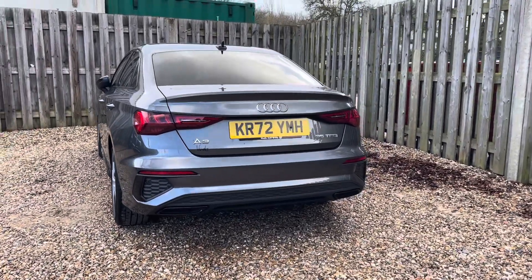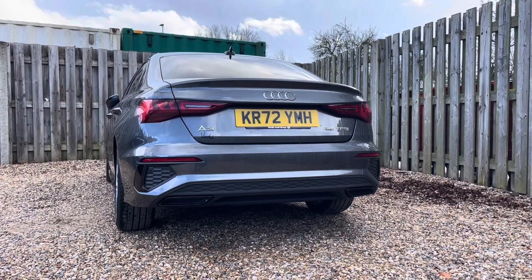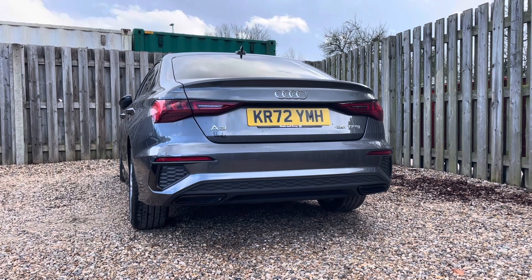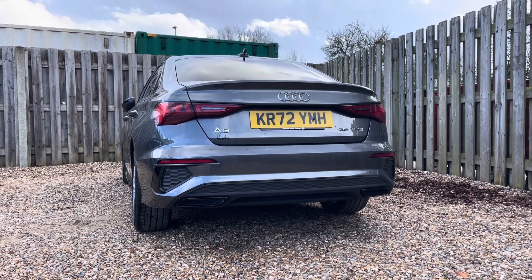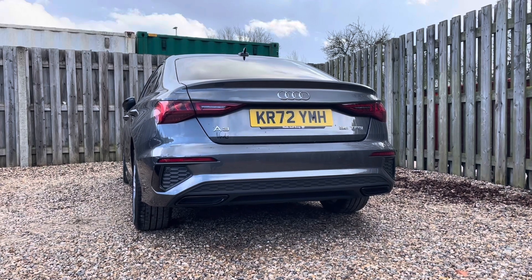In the rear, this A3 offers discreetly integrated rear parking sensors which can be easily activated by engaging reverse gear. You'll notice by the rear badges that this A3 is powered by the 35 TFSI engine, delivering 150 PS of power with remarkable efficiency.